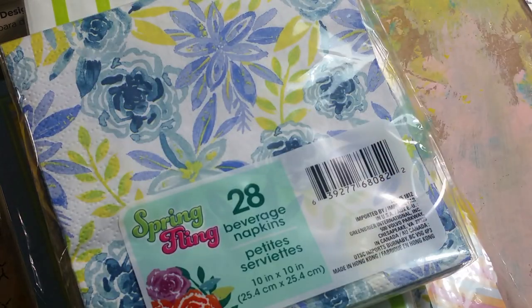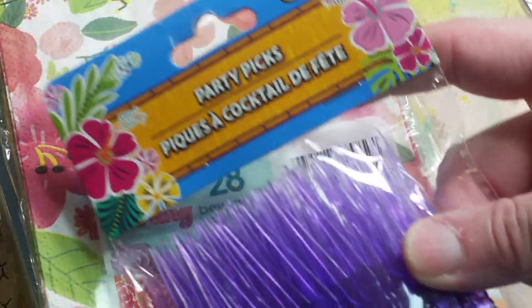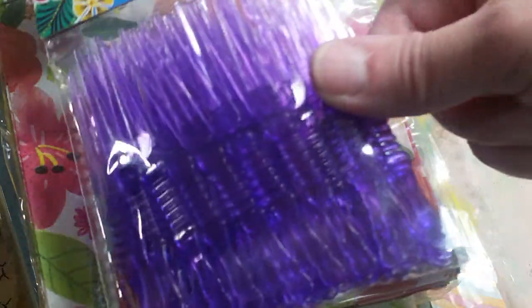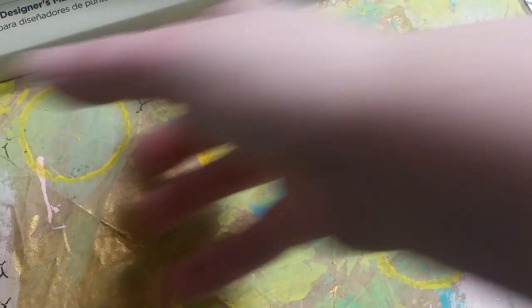I know I got the tissue paper and the cupcake liners of this. Not sure if I got the napkins or not. And same thing with this one — I know I got the cupcake liners and the tissue paper. Then I found these party picks. I put them in my cupcake liner embellishment clusters. So that's Dollar Tree.